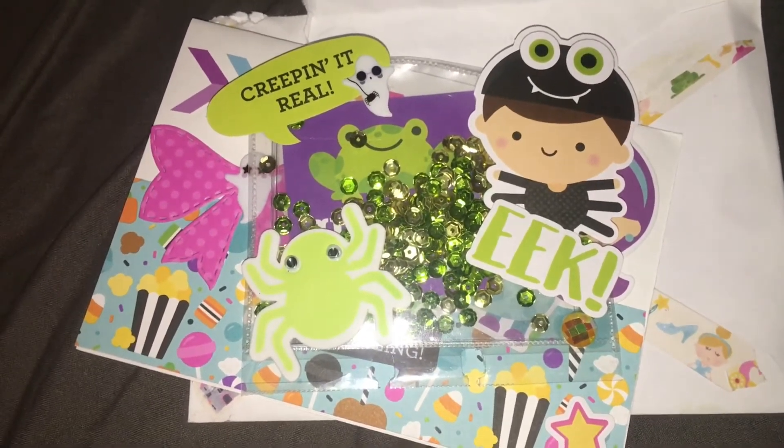I was really surprised this came. This is from Crafting with Gabby — she posts a lot more on Instagram but she also has a YouTube channel. Oh my goodness, how cute! This looks so professional. I don't even know which way to look at it because everything's so stinking cute.